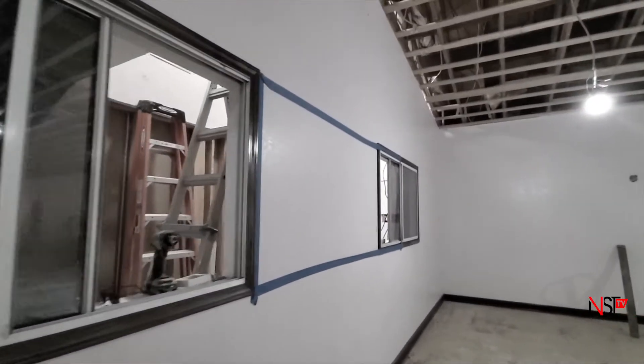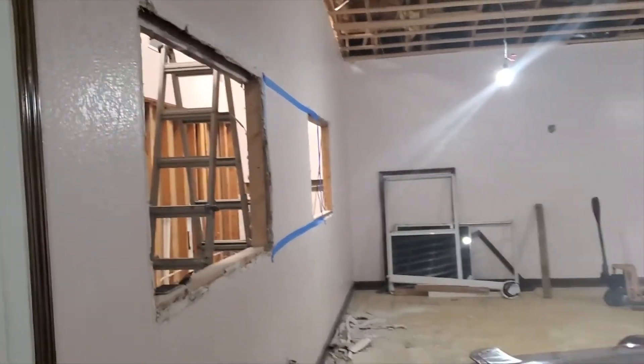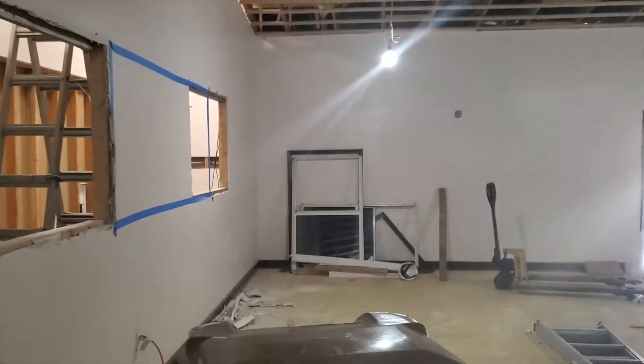Hey, this is John with Envision Source Technologies. We have just completed demo day one of the sound room in this facility. Back here behind me you can see we had two sound windows — those are going to be converted into one. The single window is going to be about eight feet long, dropping down about six inches below that. The sound bench is going to run 122 inches and accommodate all your sound, video, and lighting control.